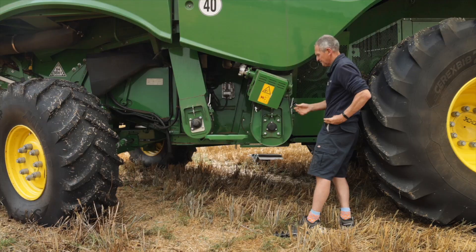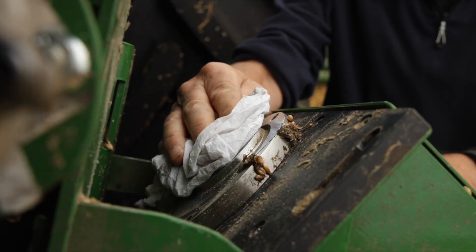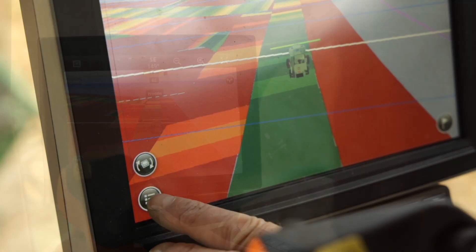The Harvest Lab is located at the bottom of a clean grain elevator. It's plugged into the terminal on the combine so you can have a reading as you're going along and create a nice protein map as you're cutting it.